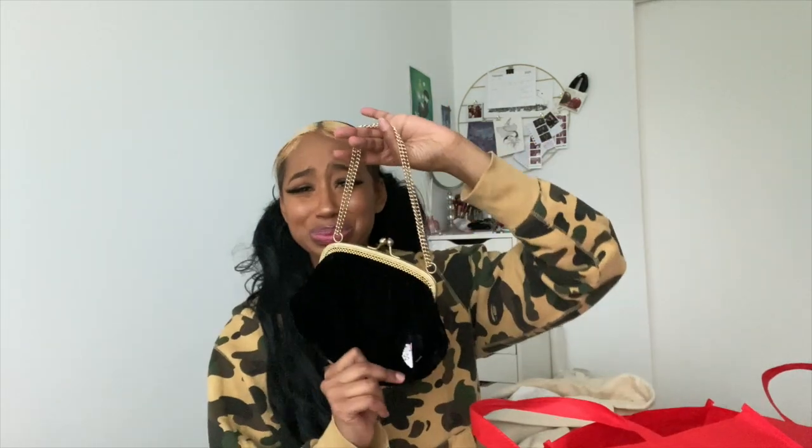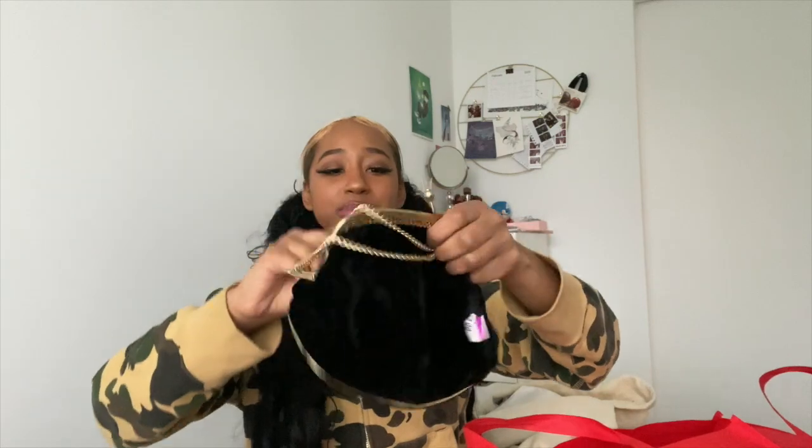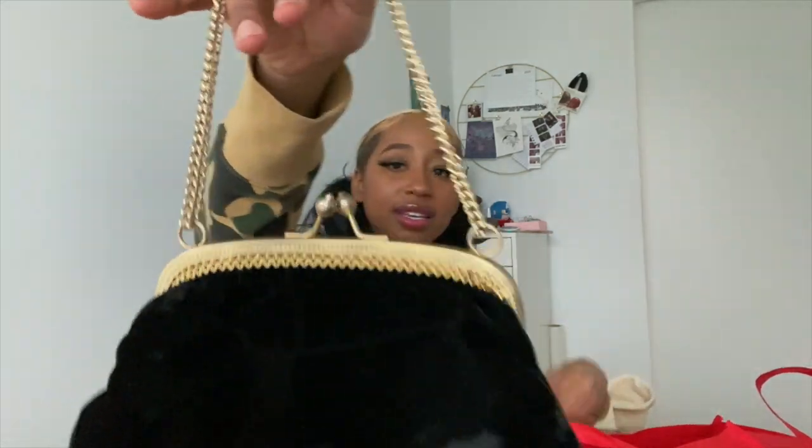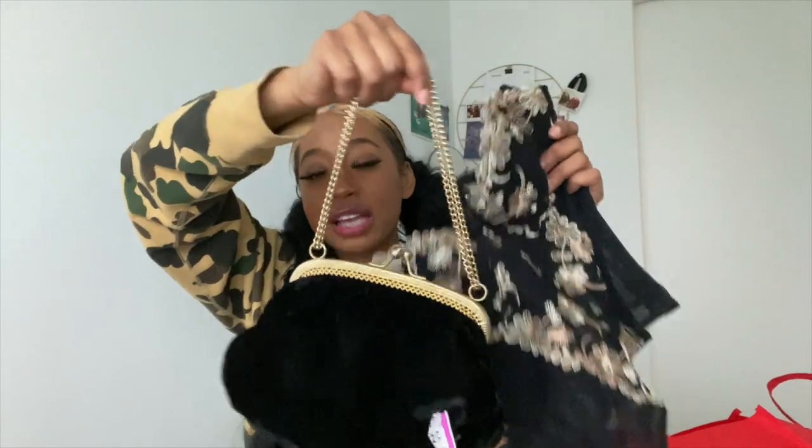Now I'm gonna show you some bags. Look at these — are you kidding me? This one was $2.99, that's what the tag reads. It's this cute little black and gold detailing clutch. She's just cute. I saw it, I like small bags. I love her, I needed her, I got her. Mini bags are so cute.